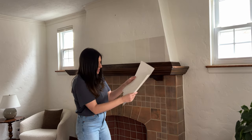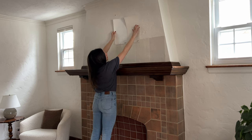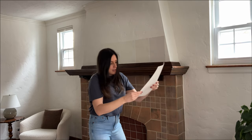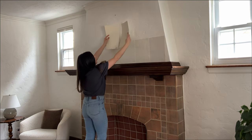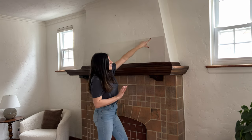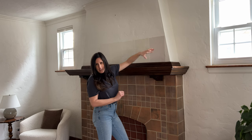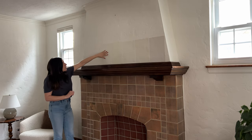I didn't put all ten samples on the wall — I typically eliminate a few right off the bat. Benjamin Moore Cloud White and Chantilly Lace are both beautiful, but one is too similar to what's already on the walls and the other is just too white for what I'm going for. I also eliminated Benjamin Moore Linen White and Sherwin-Williams Antique White — they were just too warm and too yellow. And I'm eliminating Benjamin Moore Grandma's China, which I loved the name of, but it has these violet undertones I'm not loving here.